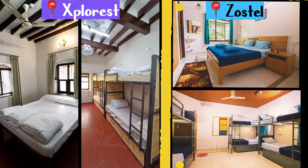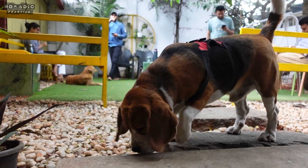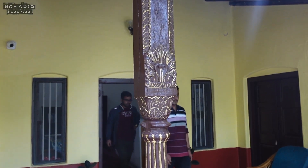At both Zostel and Explorist, you will get different types of bunk bed options and private rooms. However, Zostel is not recommended for families — children below 18 are not allowed — whereas Explorist has no such barrier and attracts a whole spectrum of travelers. Both are winners in this segment.